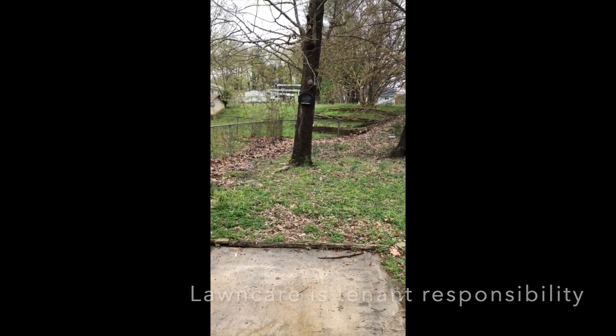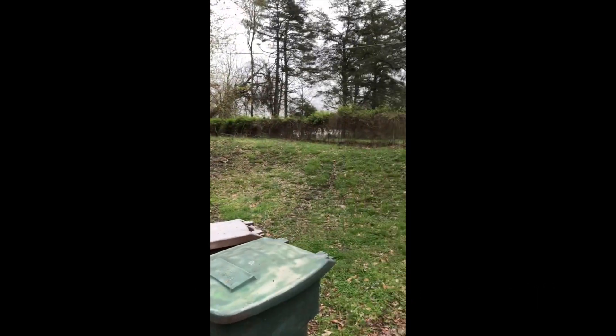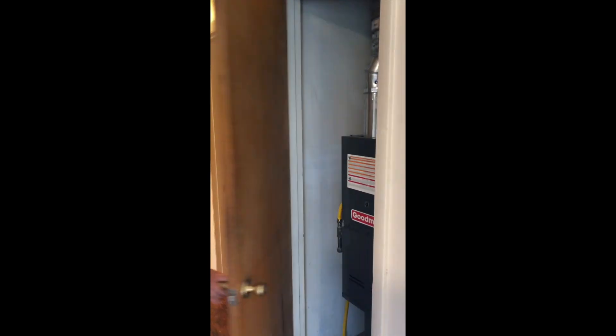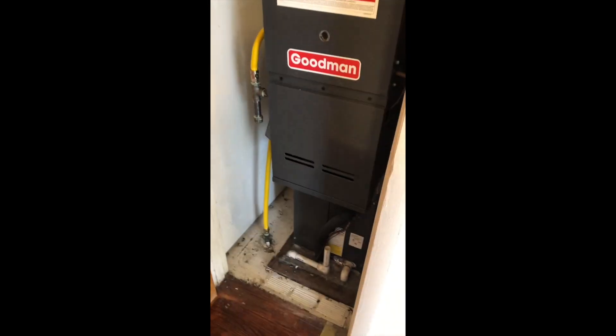This house has gas heat and central air. Just your furnace in here.